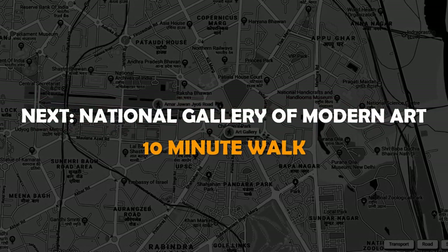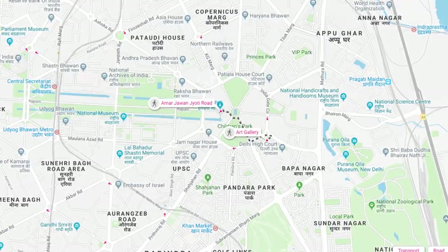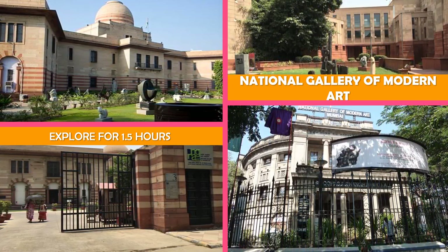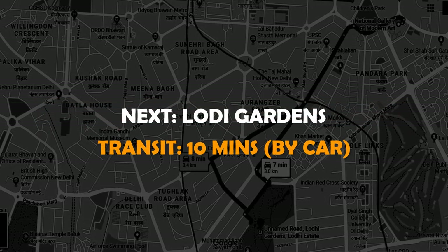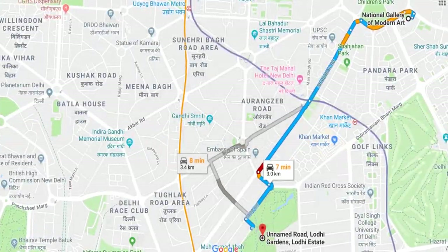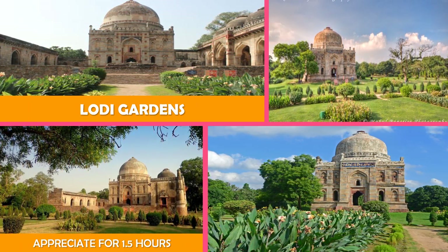Next stop: National Gallery of Modern Art — a museum with thousands of modern paintings, sculptures, and other works by Indian artists, plus tours. Then on to Lodi Gardens: a British-era public park featuring ancient tombs, rose and herb gardens, bonsai trees, and a lake.